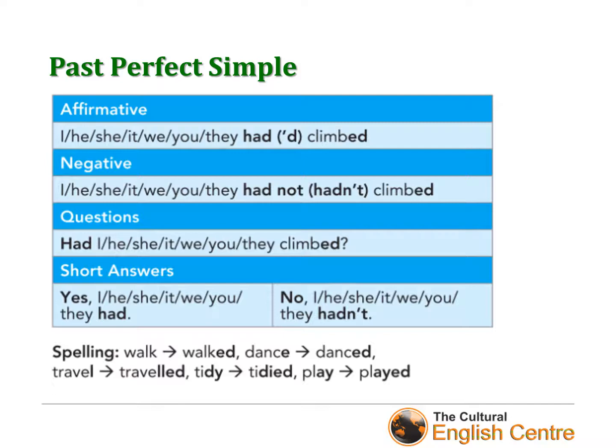In a negative sentence, we start with the subject, use 'had', and simply add 'not' followed by the verb plus -ed or the past participle. In questions, we put 'had' at the beginning — for example, 'Had they climbed?' And if you want to answer in a short way, you can say 'Yes, I had', 'Yes, they had', 'Yes, we had'.